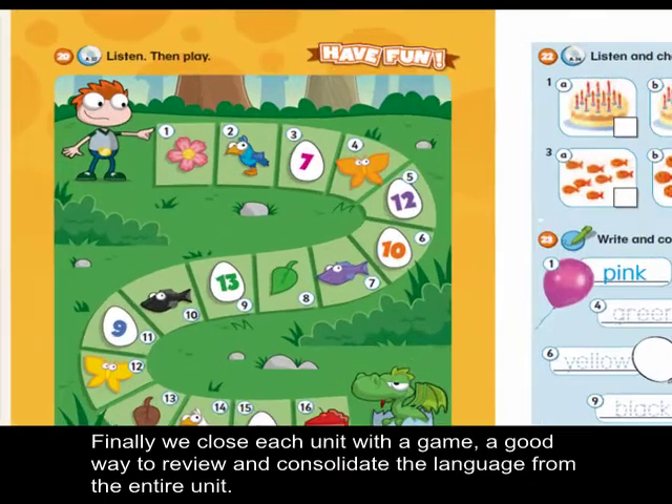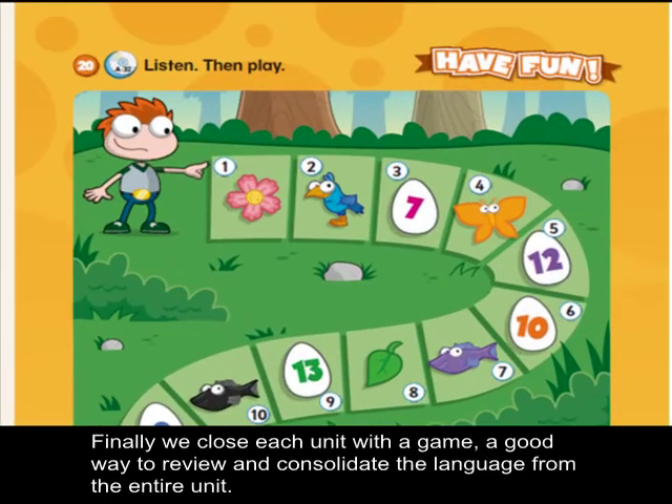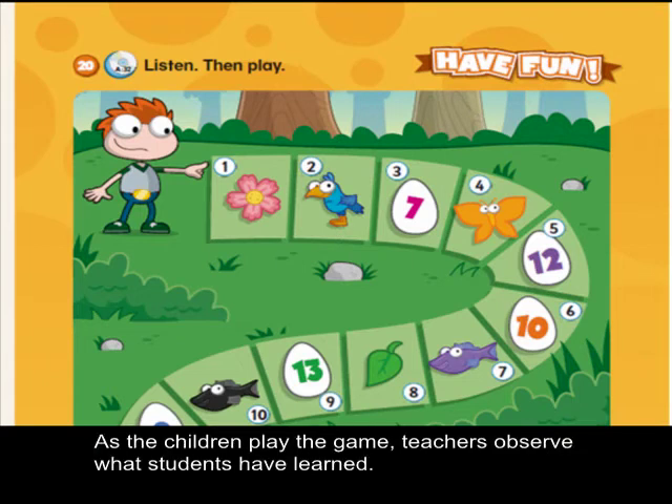Finally, we close each unit with a game — a good way to review and consolidate the language from the entire unit. As the children play the game, teachers observe what students have learned.